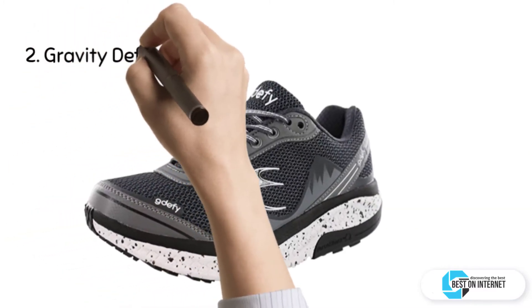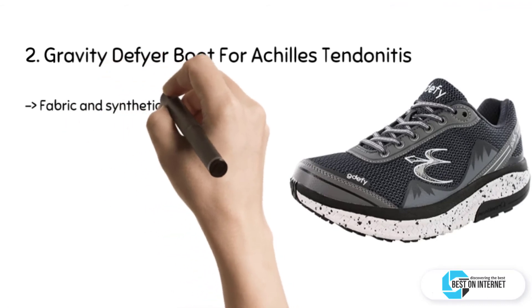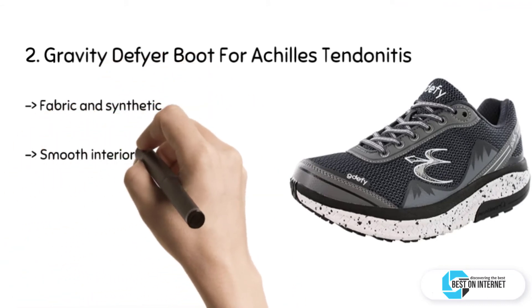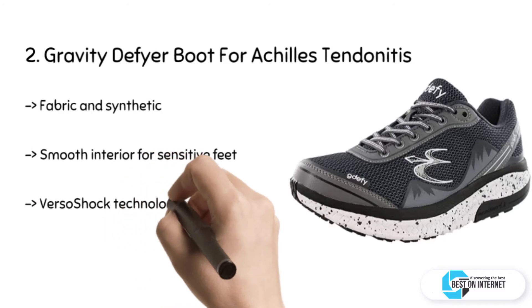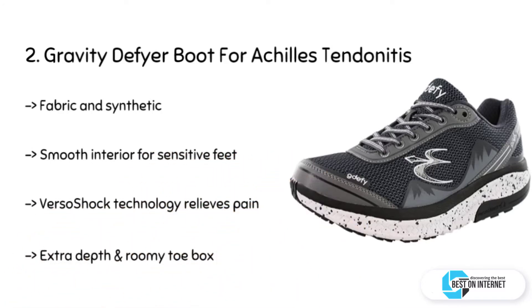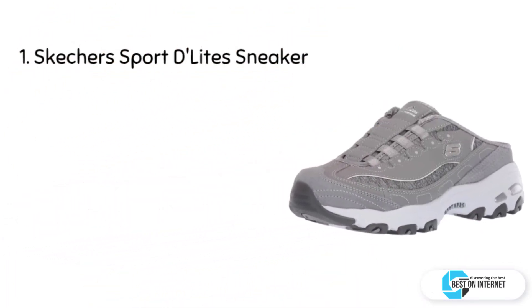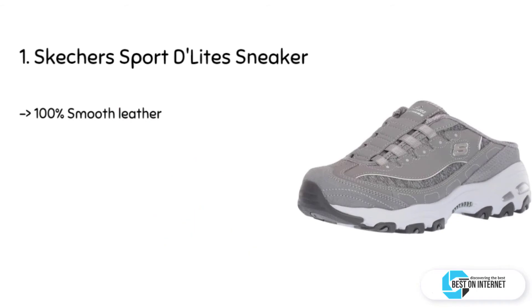The second product we have is the Gravity Defyer boot for Achilles tendonitis. The material is made up of fabric and synthetic. The Verso Shock patented technology relieves pain in the ankles, knees, feet, and back. It has a smooth interior for sensitive feet and diabetic neuropathy to prevent irritation, and it has removable insoles to accommodate custom orthotic support.